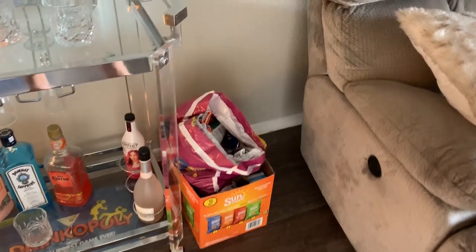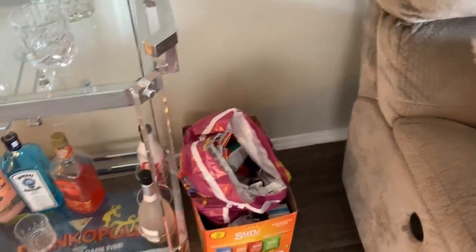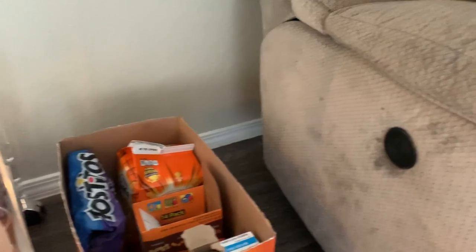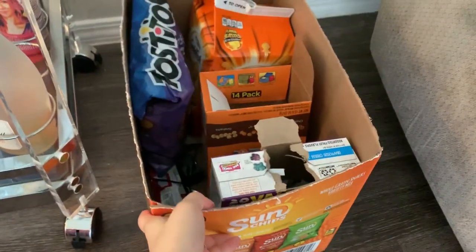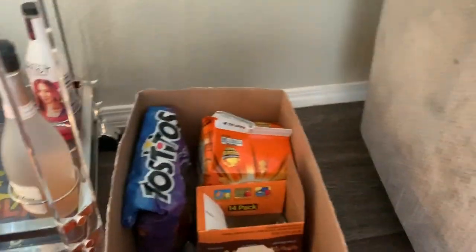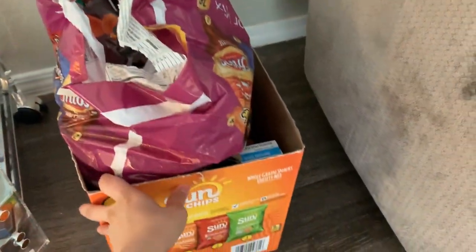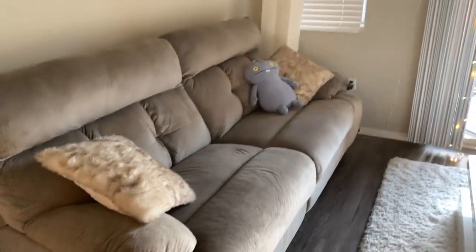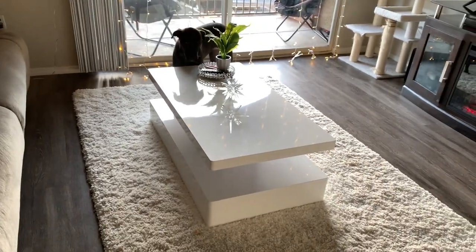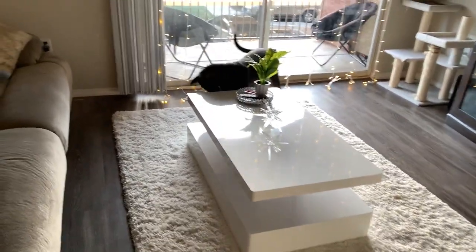Over here we have a little snack area. I thought it would be a good idea to put this little box and fill it with snacks, because when Chris is watching his show or a movie he likes to usually have chips or candy. So I thought it would be good to put this right next to the couch. And our couch, lamp, coffee table, and rug.